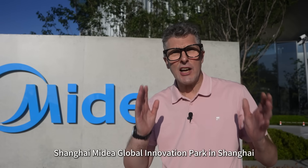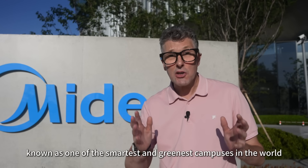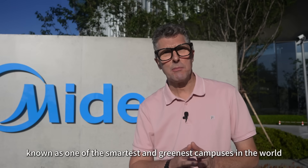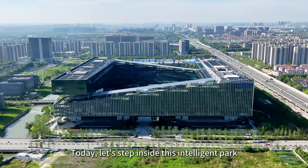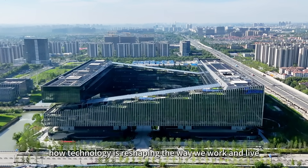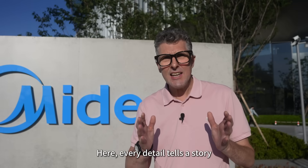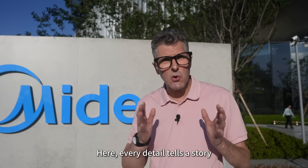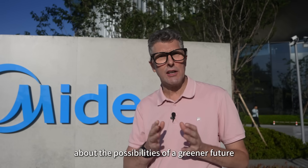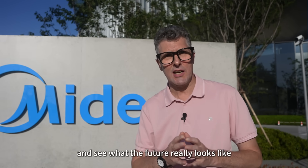Hi everyone, I'm here at Shanghai — the Mydea Global Innovation Park in Shanghai, known as one of the smartest and greenest campuses in the world. Today let's step inside this intelligent park and experience first-hand how technology is reshaping the way we work and live. Here every detail tells a story about the possibilities of a greener future. Let's check it out and see what the future really looks like.